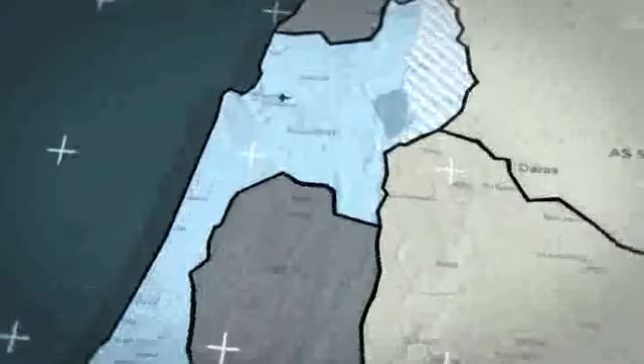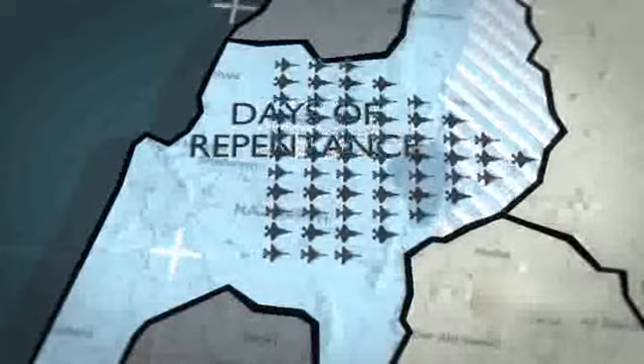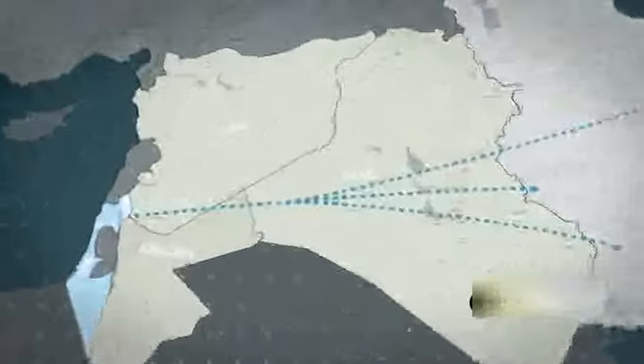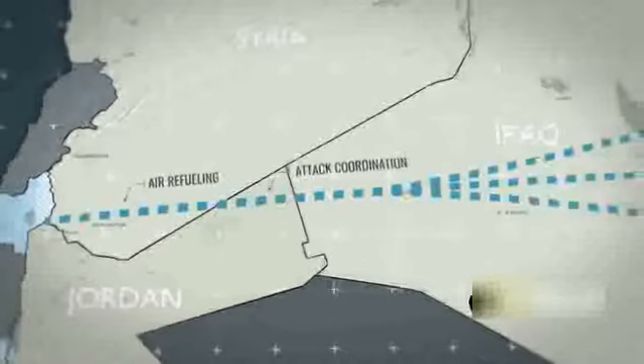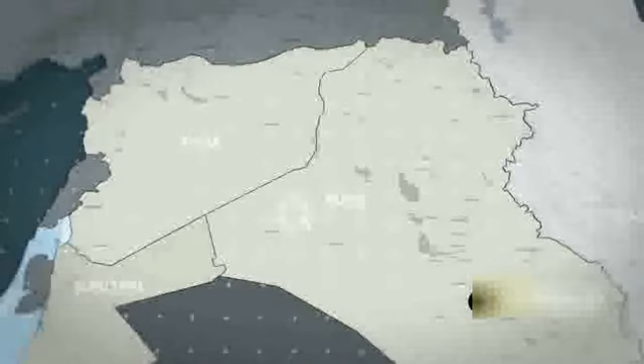Israel launched nearly 80 or more aircraft in an operation codenamed 'Days of Repentance' at around 2 in the morning. These are the possible routes the Israeli Air Force may have taken to strike Iran. Although these routes may seem straightforward, they involved complex planning, including calculations for air refueling and coordinating attack aircraft to pass through Jordan, Syria, and Iraq. They also neutralized potential air defense threats in Syria and Iraq to ensure a safe return in case they were targeted.